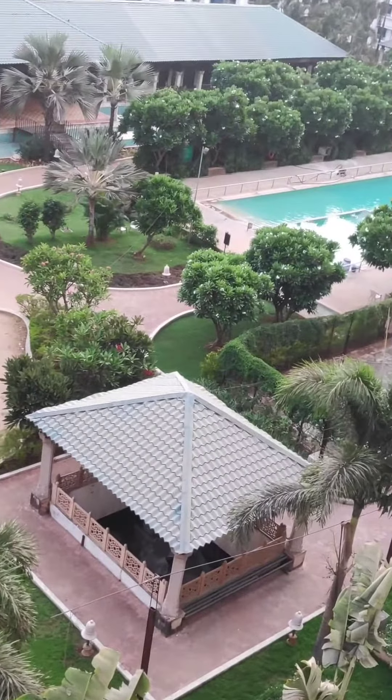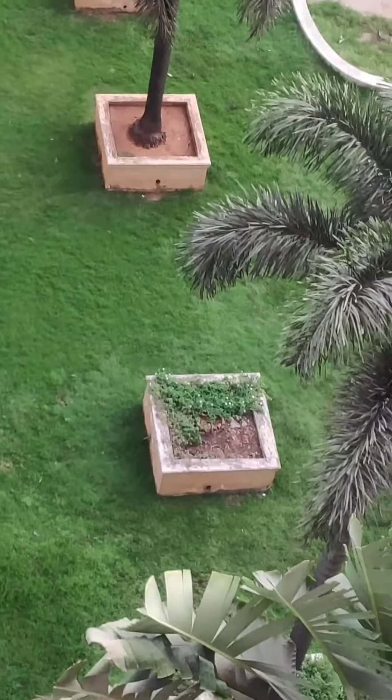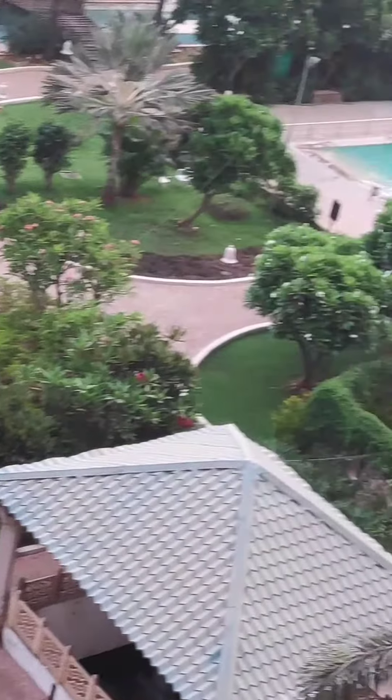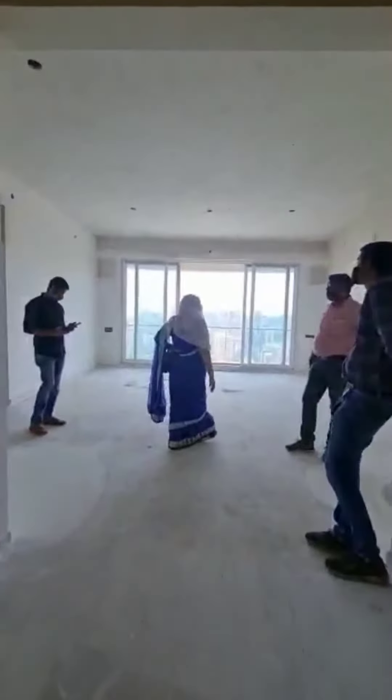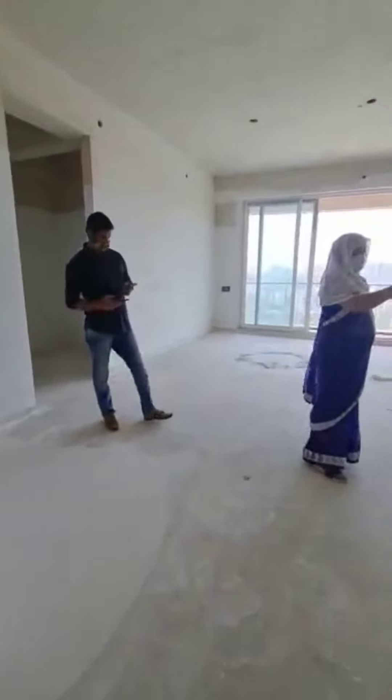You can see the amenities area — it's a resort-like amenities area which is absolutely ready for use. You can see the children's play area, you can see the swimming pool. And now we are entering into the room.